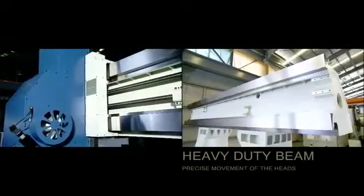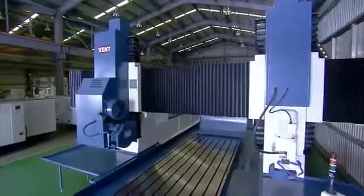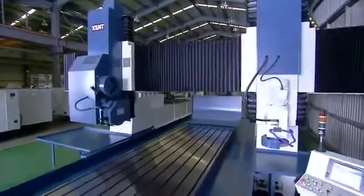As you can see in this fixed beam model, the boxways on the beam really are huge, so you need have no worries about their stability under heavy cutting loads.